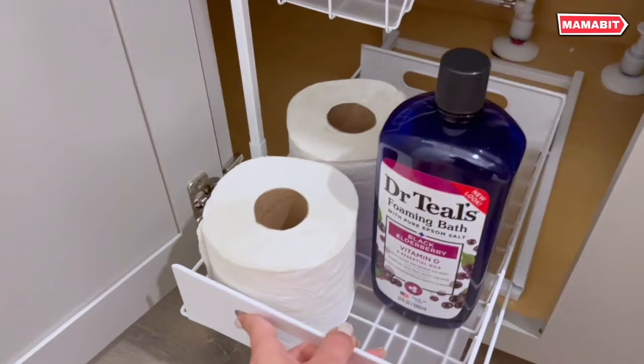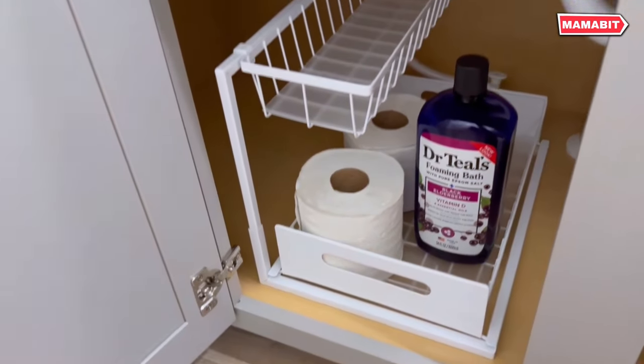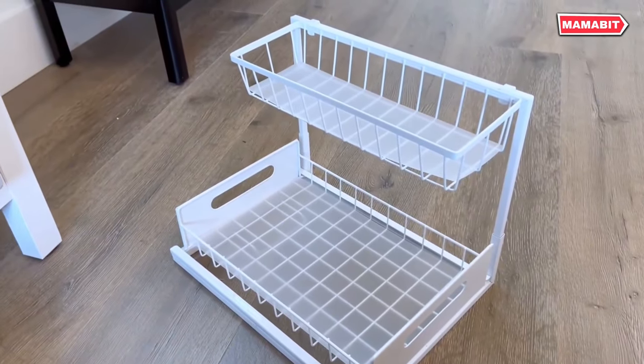Installation is a breeze — no tools required. Simply set it up in seconds using the double-designed bottom, suction cups and tapes for stability, without the need for mounting screws.